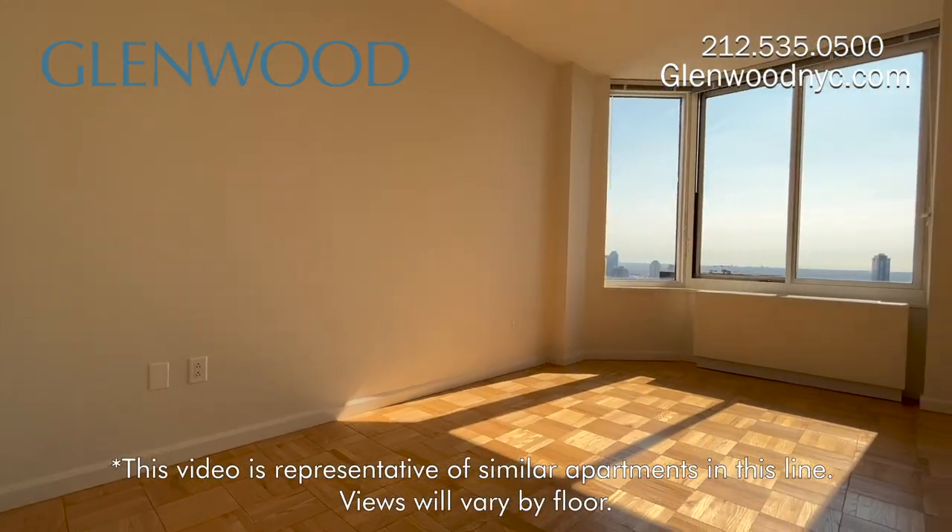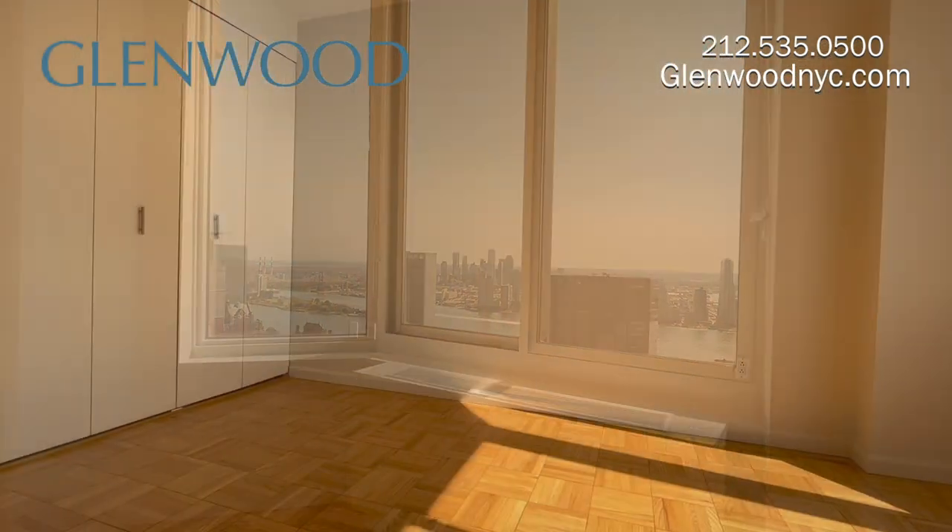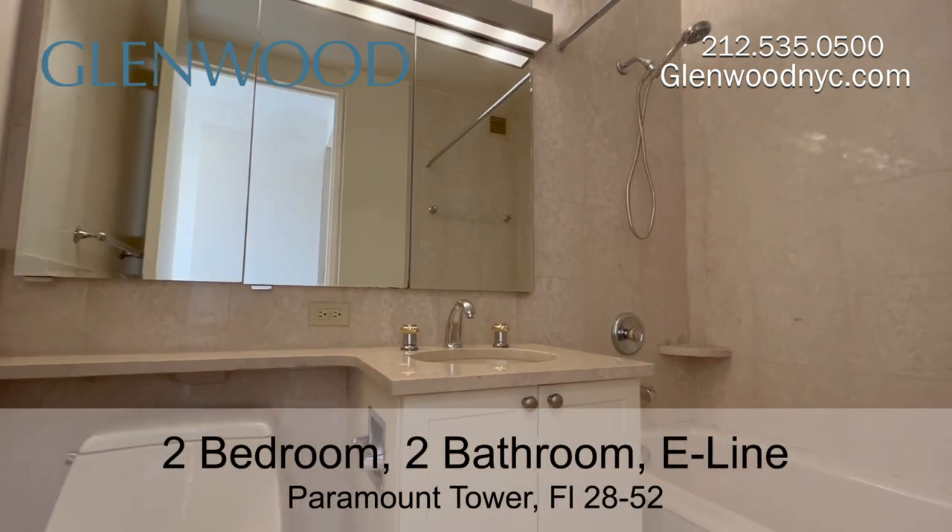This is the second bedroom, which also has a great view and closet space. There are two full marble bathrooms.